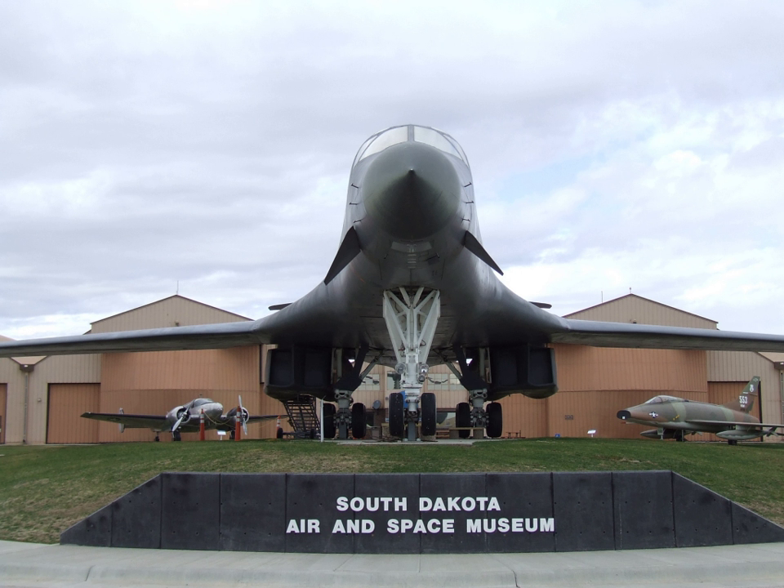An exhibit describes the Stratoball balloon launches from South Dakota in the 1930s.